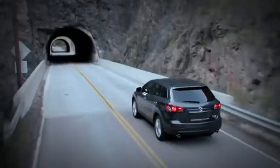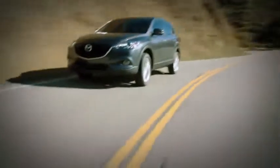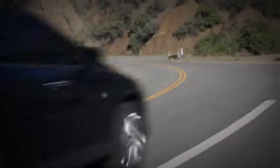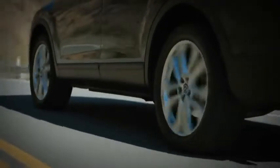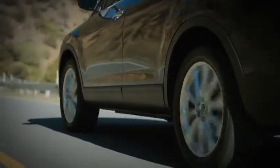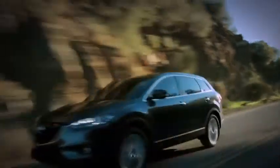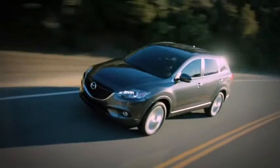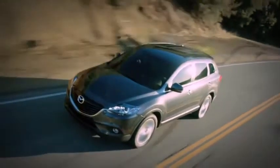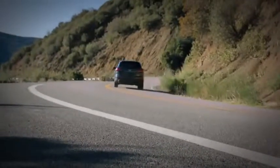Superior handling and performance keep you in control, whether navigating city streets or taking a road trip in unpredictable conditions. When it comes to handling, we used our sports cars as the benchmark. That's why the CX-9's fully independent suspension system includes McPherson struts up front and an advanced multi-link system in the rear, so you always feel in tune with the road. In challenging road conditions, the available all-wheel drive system can instantly adjust how much power is delivered to the front and rear wheels to help the vehicle maintain traction.